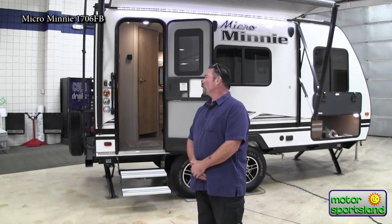Hi there, my name is Frank. I am with Motor Sportsland here in Salt Lake City, 4001 South State. Here to show you another great little trailer made by Winnebago Towables: the Micro Mini 1706FB.